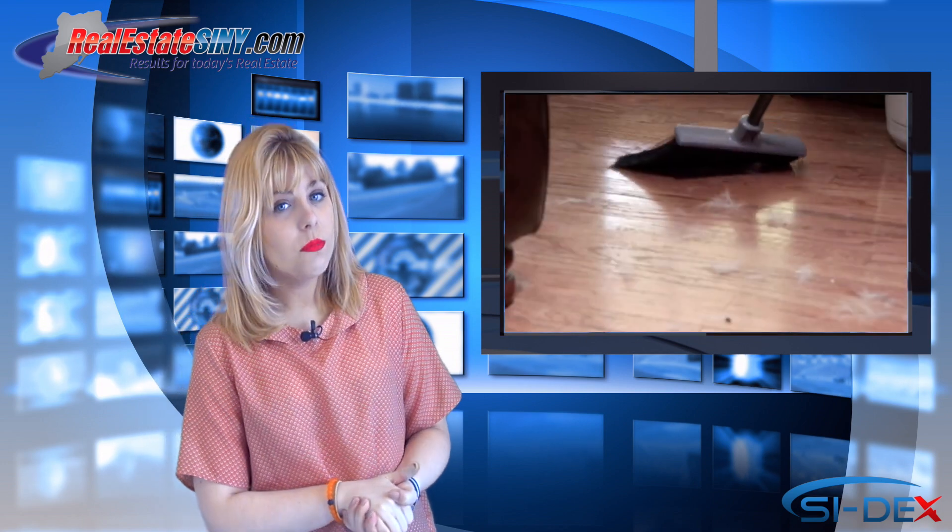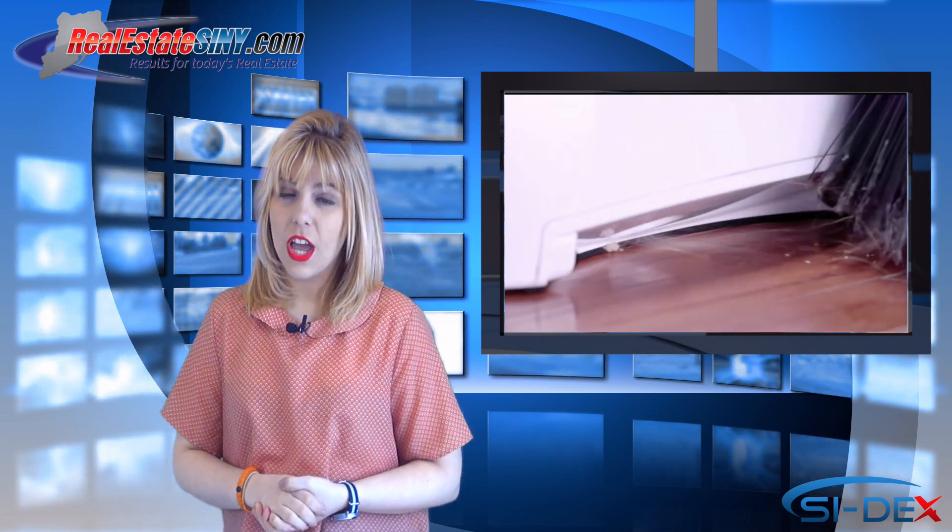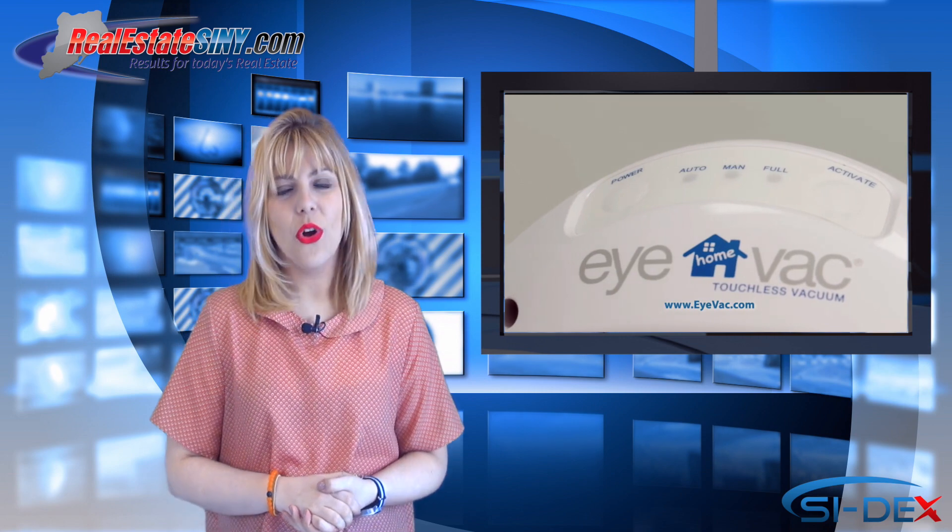The iVac Home Touchless Vacuum sucks up any dust, hair and debris you sweep in front of it. It was originally designed for hair salons only, but now the company is expanding their line for homes as well.